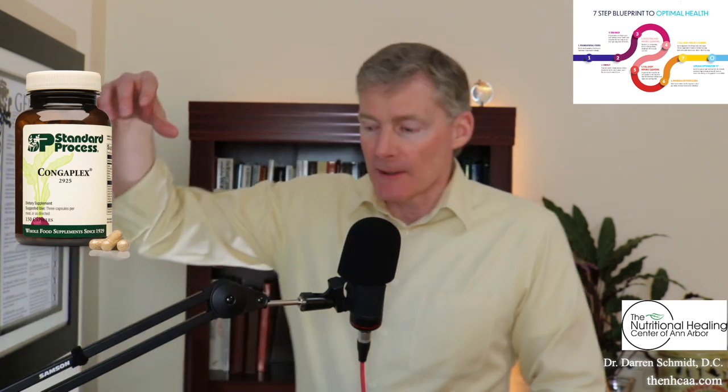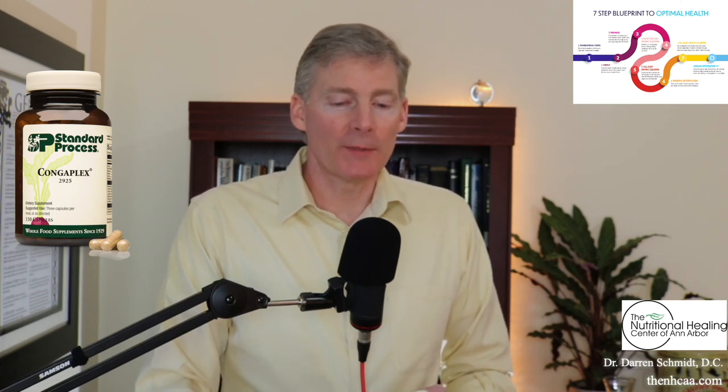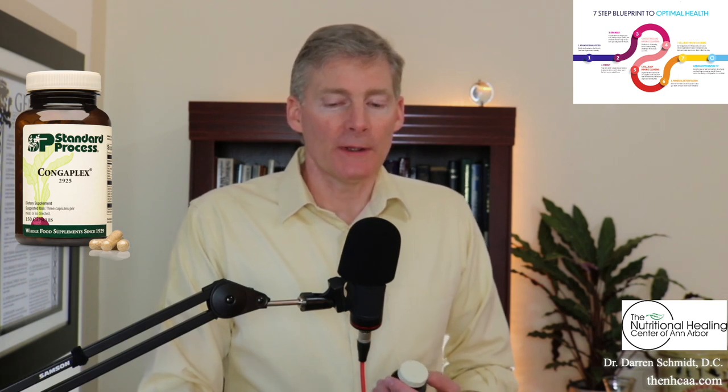Alfalfa is in there for all the minerals — it's a plant with very deep roots that sucks up minerals from deep in the ground. There's nutritional yeast for vitamin B, bovine kidney, more alfalfa, more bone, buckwheat for vitamin C, mushrooms, rice bran for the B vitamins, and other things.